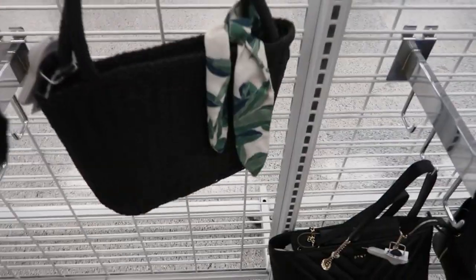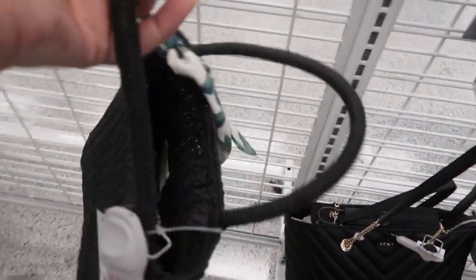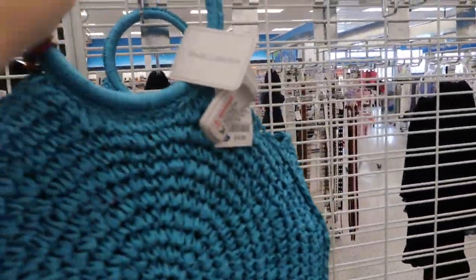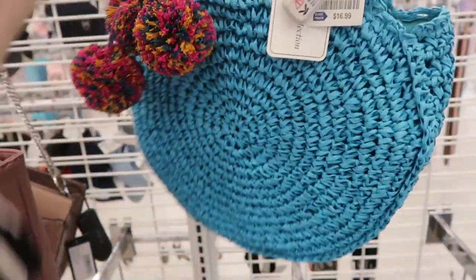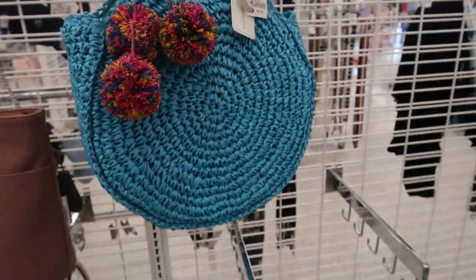There's also some new straw bags — this one's from Billabong, it's $16.99. That's what the inside looks like, really cute for vacation. Here's another straw bag, this is from Studio Collection, it's $16.99. That's what the inside looks like — it also has these little colorful pom-poms. It's so cute.